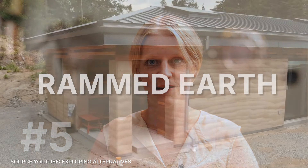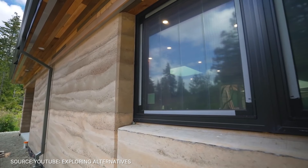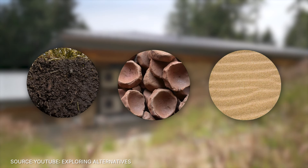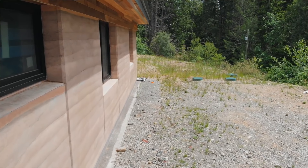Number 5: rammed earth. This ancient building technique uses natural materials like soil, sand, and clay compacted to form solid walls. It's durable and has excellent thermal mass properties.